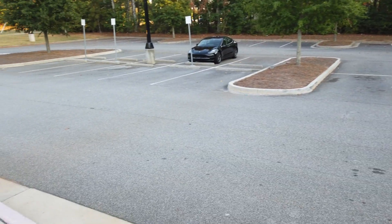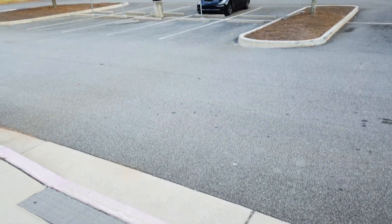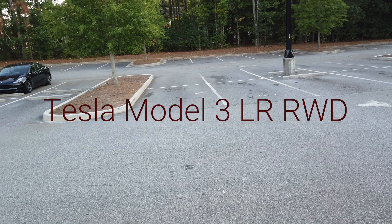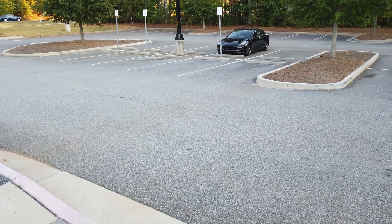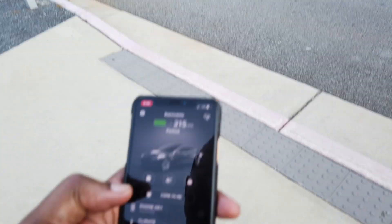So I'm here in my local library, empty parking lot, for a first test of the new Smart Summon. I parked the car across the parking lot, so it has to back out, navigate around a corner, and come and pick me up. There are no cars here, but let's see what it does anyway, even though it has to navigate out of that parking spot and come around to us.